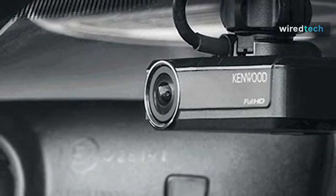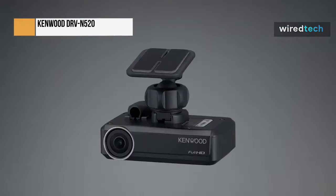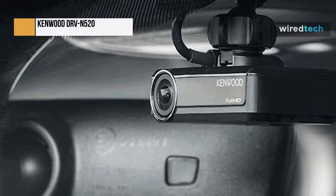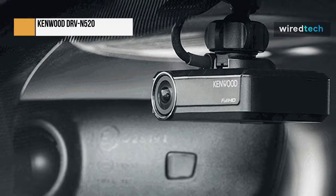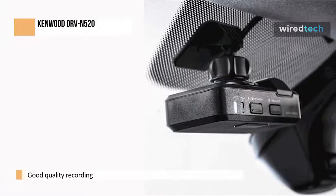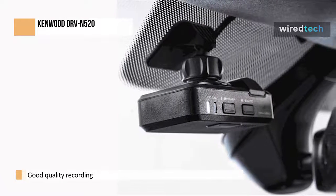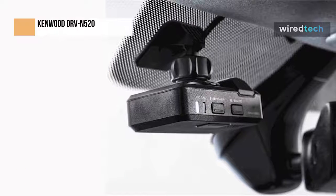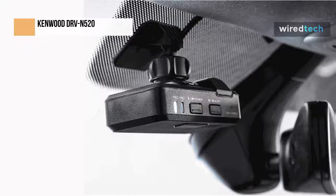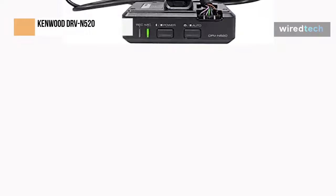The DRV N520 automatically records as you drive along like all dashcams, and the image is quite clear and looks pretty good on your car's head unit screen. You can easily replay recorded vision on the Kenwood head unit in the car for quite a few trips back, or even while you are driving. Parking mode means it starts recording if the car is bumped — it is supposed to work if someone backs into your car, which I fortunately haven't tested yet, but I can confirm that washing the car will trigger it.